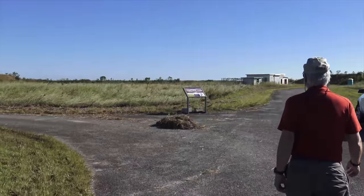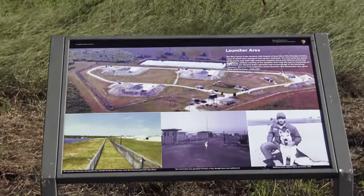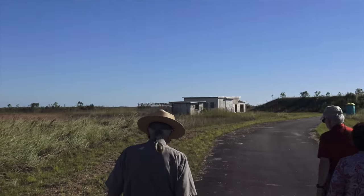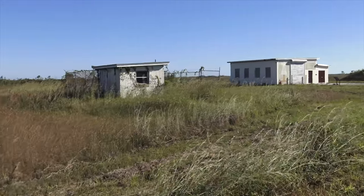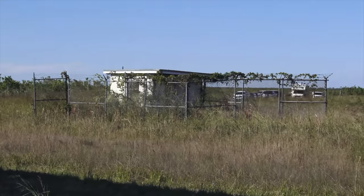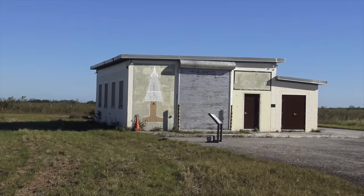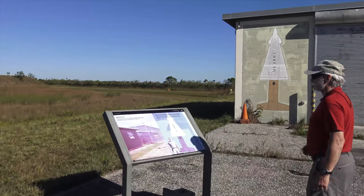This facility was built here in 1964, at the height of the Cold War, right after the Cuban Missile Crisis. First, we approach the guard dog kennel and the missile assembly building. Security was extremely tight here — the ranger said the dogs were trained pretty much to kill, and only responded to their trainer.